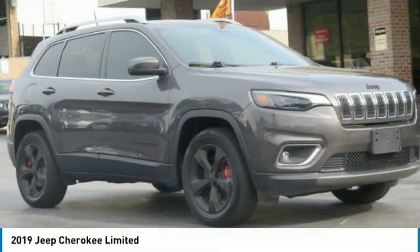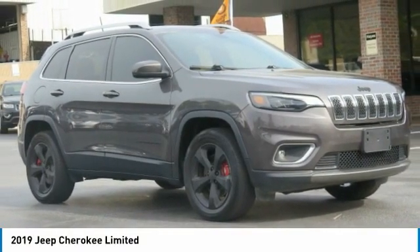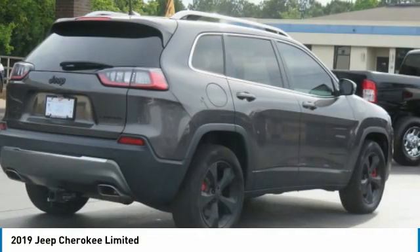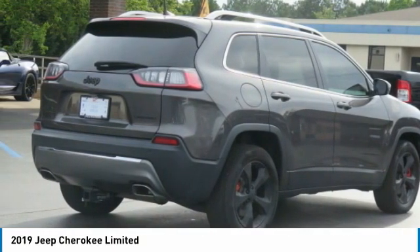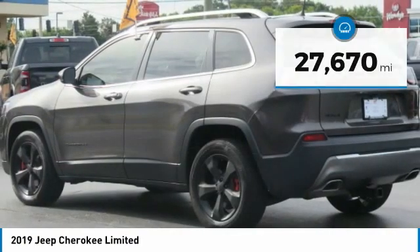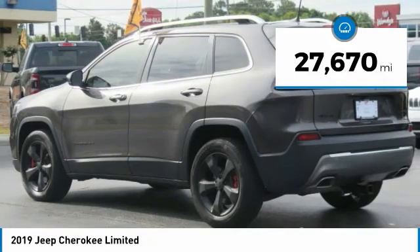Today with the 2019 Cherokee. The Jeep Cherokee offers superior off-road capability. This makes the Cherokee a fine choice for families who venture off-road or vacation in the mountains or other remote areas. This vehicle has less than 30,000 miles.